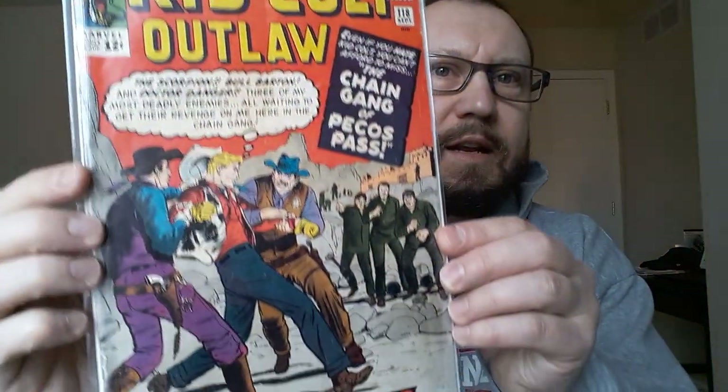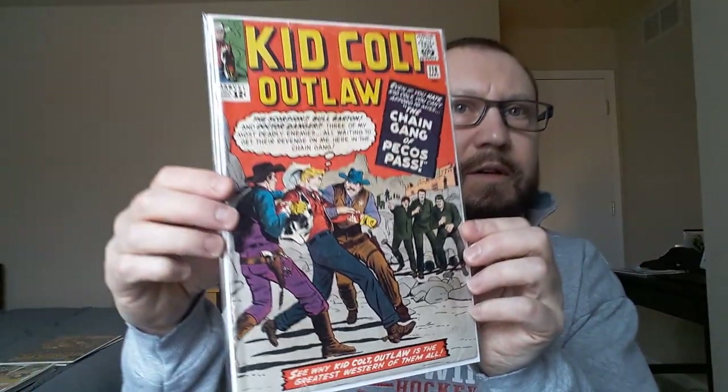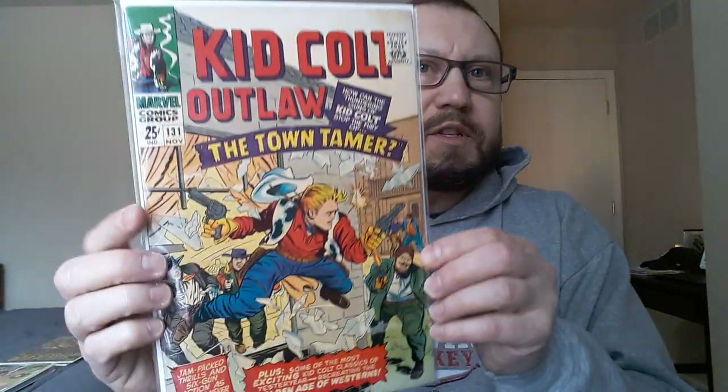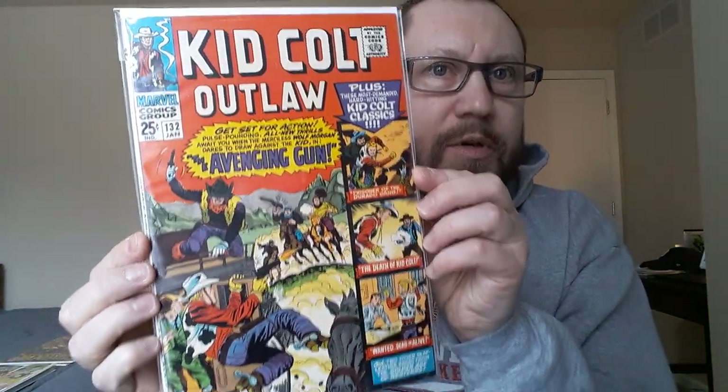Kid Colt Outlaw 118 — this is one of the lower grade copies, it's got some creasing across the top, but for two dollars figured that was a nice pickup. Kid Colt Outlaw 124 — nice book. Kid Colt Outlaw 128. Kid Colt Outlaw 131 — this is one of the thicker issues, really nice condition. I wish they'd had some old superhero books like this. And lastly, Kid Colt Outlaw 132 — another really nice condition book for two dollars.